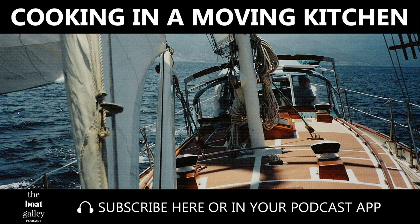Hi, welcome to the Boat Galley podcast. I'm Carolyn Sherlock, here with tips, reviews, and how-tos for your cruising adventure.